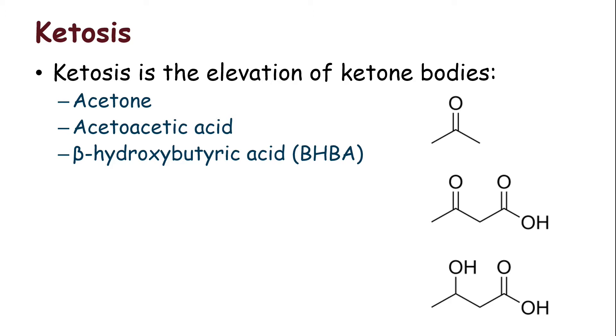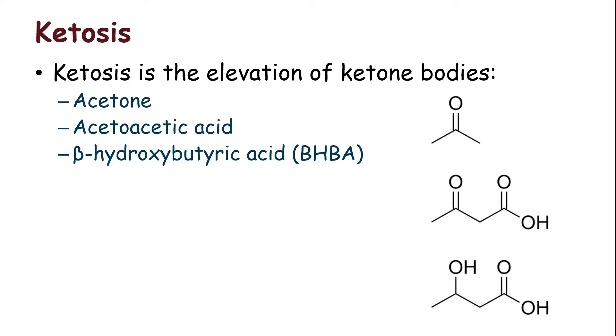Here are the three ketone bodies. Acetone is metabolized in the lungs and breathed out, so we can smell it. Acetoacetic acid comes out in urine — if we're using keto sticks that turn purple to monitor for ketosis, this is the ketone body we're looking for. And then there's beta-hydroxybutyric acid — the one most stable in blood and the one we'll talk about for most of this session. When we see the clinical manifestation of ketosis, there's decrease in appetite, weight loss, and decrease in milk production. We're going to tune in to subclinical ketosis for the rest of this time.